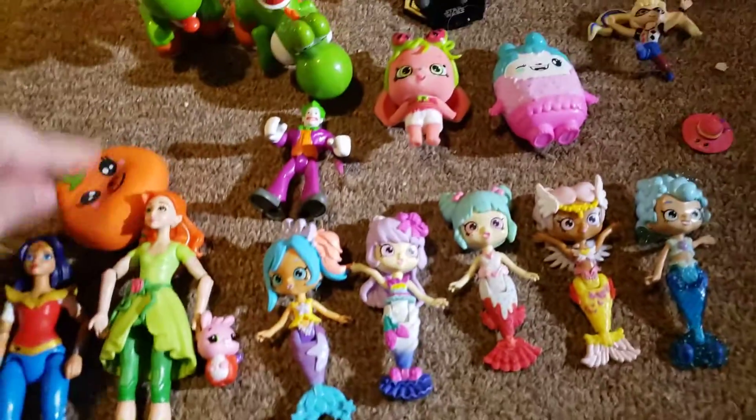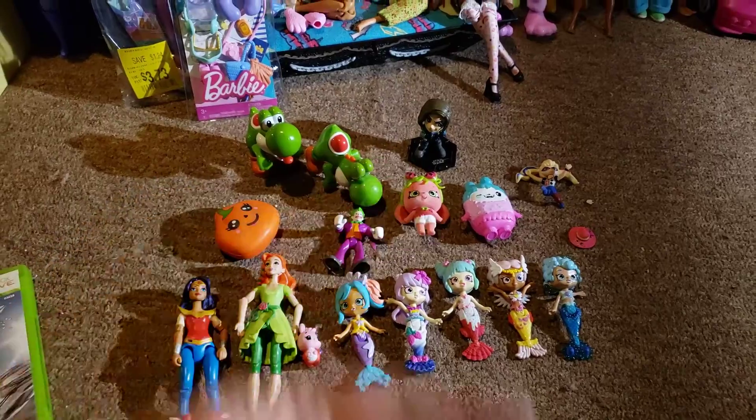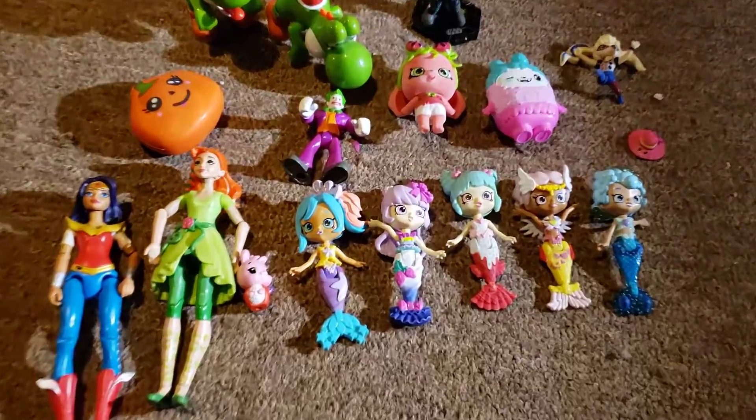I guess that's not too bad for $5.00. I didn't even realize that Star Wars figure was in there — that's awesome. And these are super cute. I didn't know they did Shopkins mermaids.